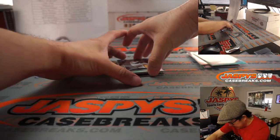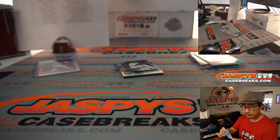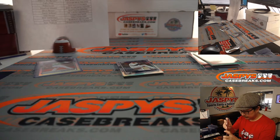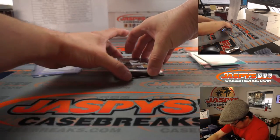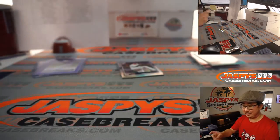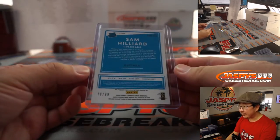And behind Blake Snell is a couple live autographs. We've got a Rico Garcia for Colorado — blue parallel, that will be for Debra and the Rockies, 11 out of 99. Behind the Blake Snell is a Sam Hilliard, another Rocky, green this time for Debra, 79 out of 99.